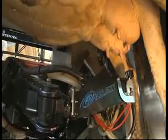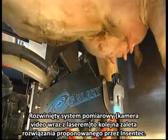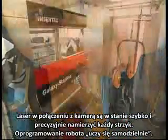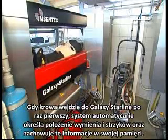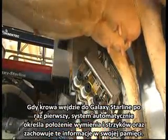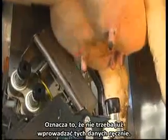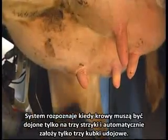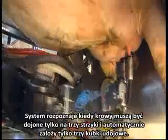The Incentek-developed vision system is another unique element. The system uses laser beams in conjunction with a camera to achieve exceptionally fast and accurate performance. The software is self-learning: when a cow enters the Galaxy Starline for the first time, the system automatically determines the position of the udder and teats and stores the information in its memory, meaning you no longer have to input this data by hand. The system is also aware when a cow must be milked on three teats only and will automatically attach only three teat cups.